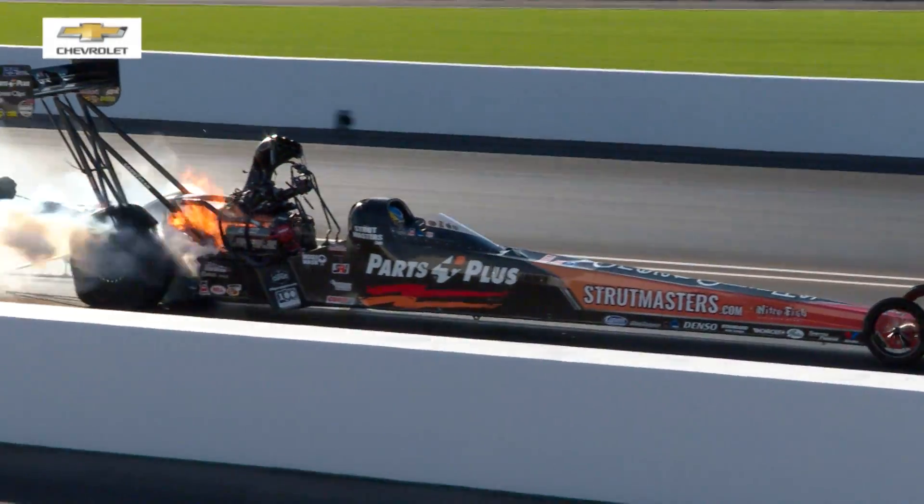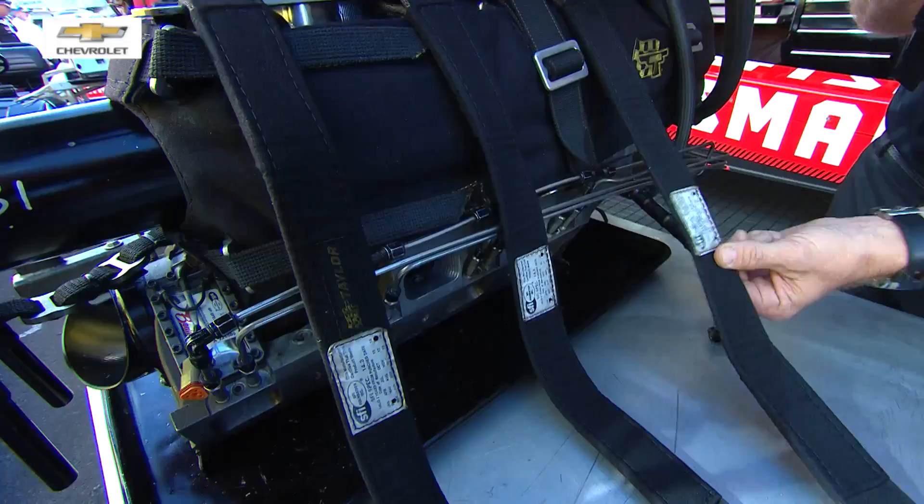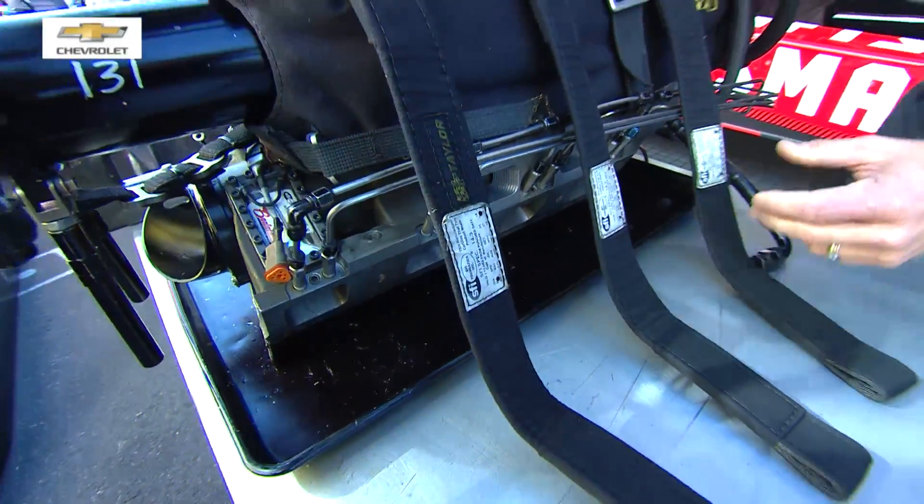Then the question becomes: we've got a supercharger getting blown off the engine — how do we keep things intact? Well, you've got these supercharger straps right here, these restraints. Typically all the teams will run two of them, but the Collider Motorsports guys figure if two is good, three is better. Because let's face it, you've got 60-plus pounds of boost, 90% nitromethane, and 10,000-plus horsepower — yeah, more is better in this situation.